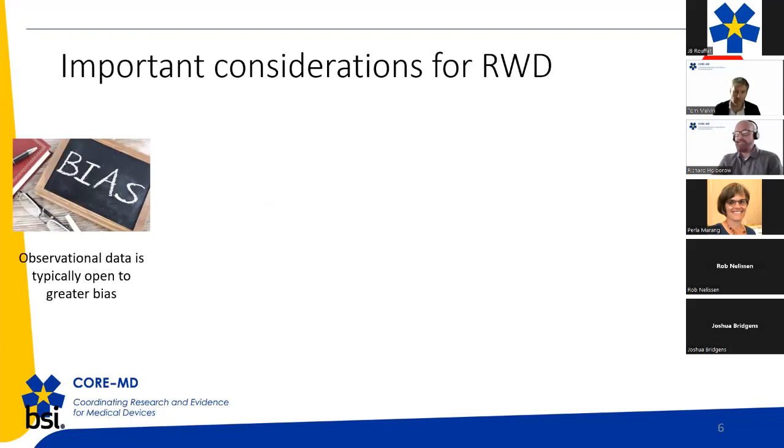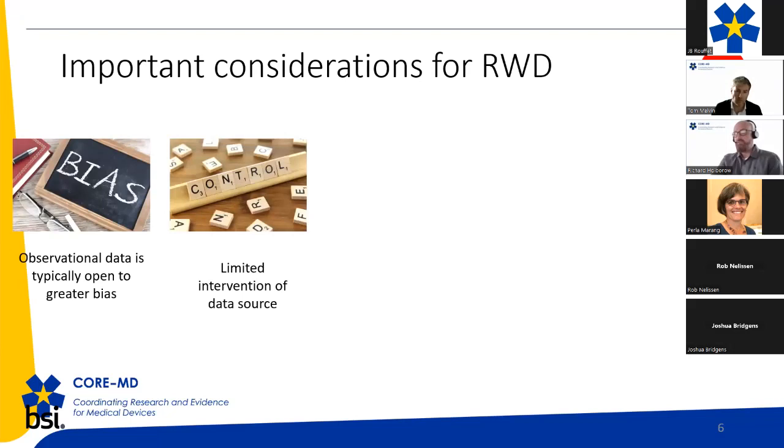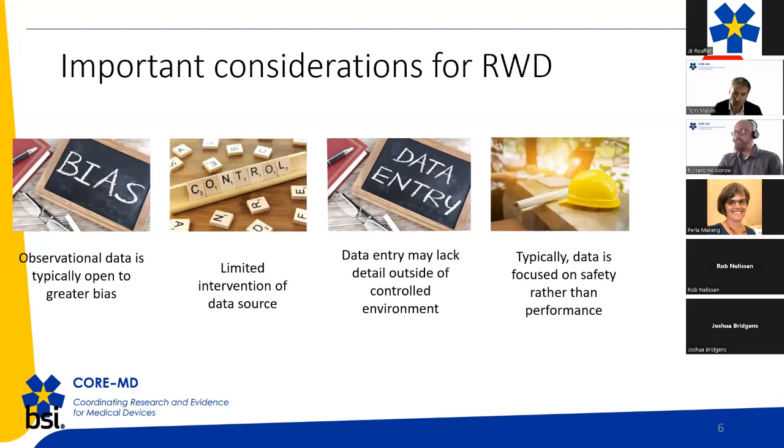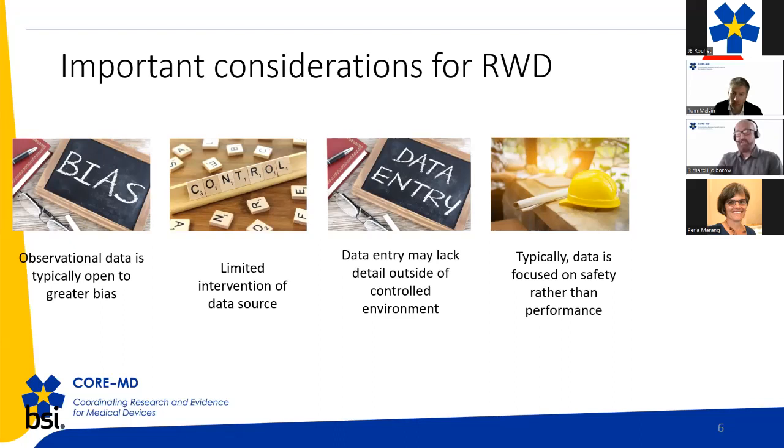There are some negatives: observational data is typically open to greater bias, with limited intervention of the data source and inability to have an interventional study. Data entry may lack detail outside of a controlled environment. Data is often focused on safety rather than performance — the data in the real-world space tends to look at adverse events rather than the bigger picture of performance and the longevity of that performance.